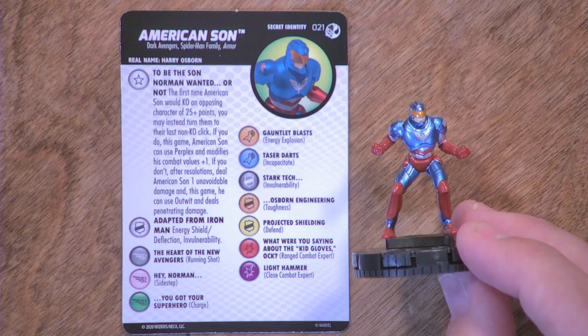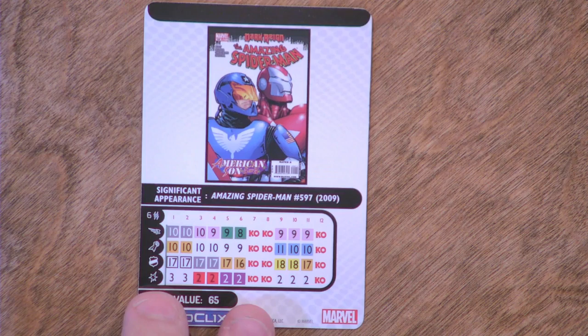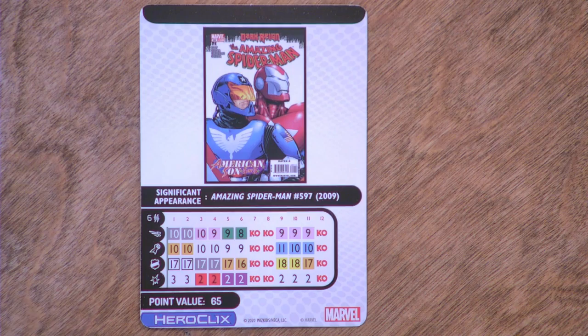The trait 'To Be the Son Norman Wanted or Not' — the first time American Son would KO an opposing character of 25-plus points, you may instead turn them to their last non-KO click. If you do, this game American Son can use Perplex and modifies his combat values by plus one. If you don't, after resolutions deal American Son one unavoidable damage, and this game he can use Outwit and deals penetrating damage. That is really, really cool — what a great application of story into power on the card. It adapts Iron Man energy shield deflection and invulnerability.